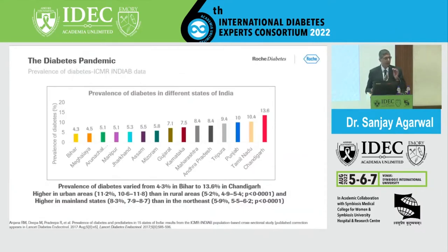Looking at countrywide data from the ICMR, population studies related to diabetes across different parts of India range from 4.3% to 13.3% across different states. It is higher in urban areas at about 11.2% than in rural areas, and higher in mainland states compared to the northeast population.